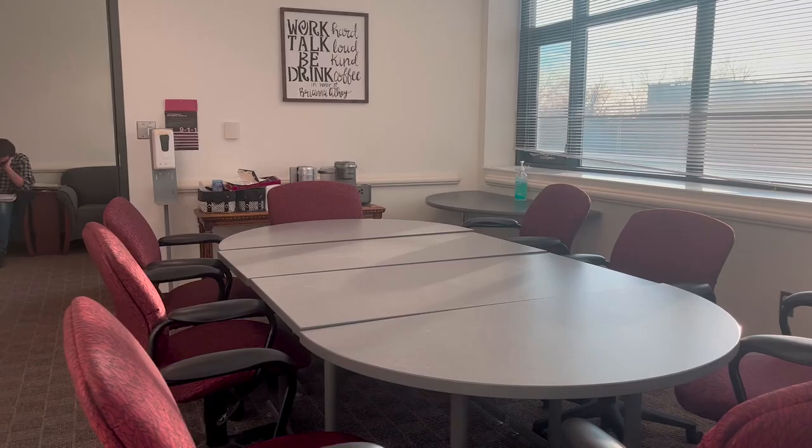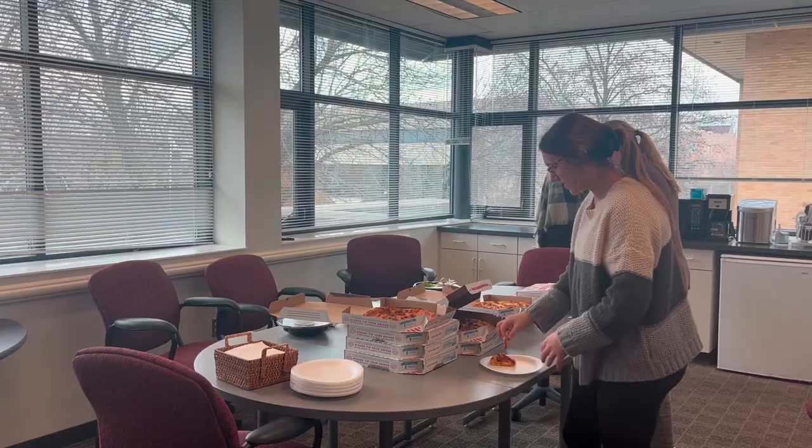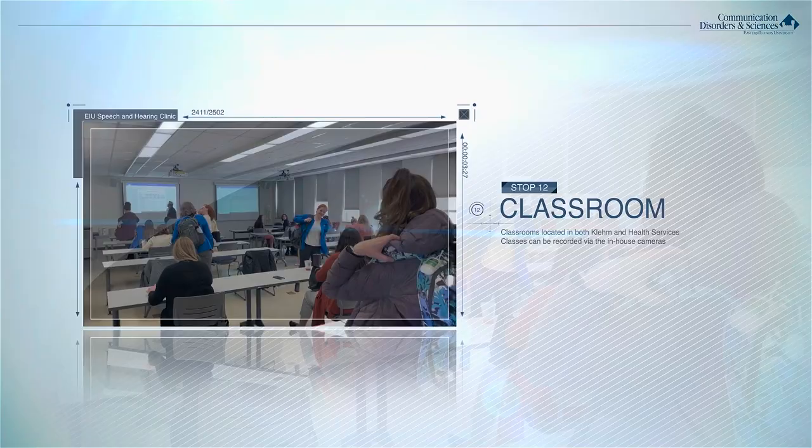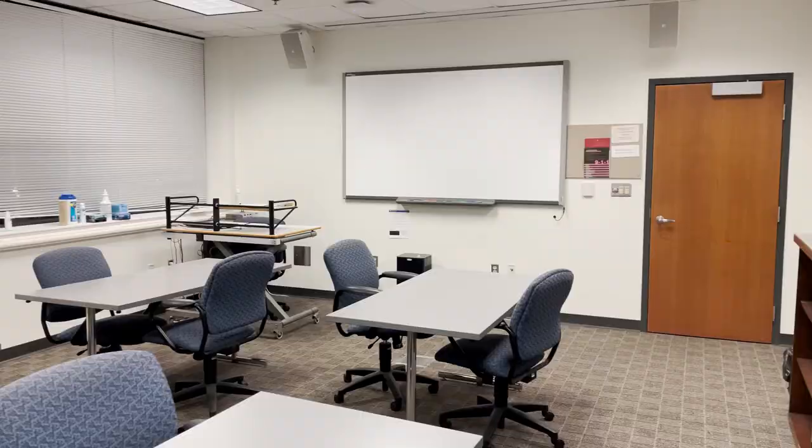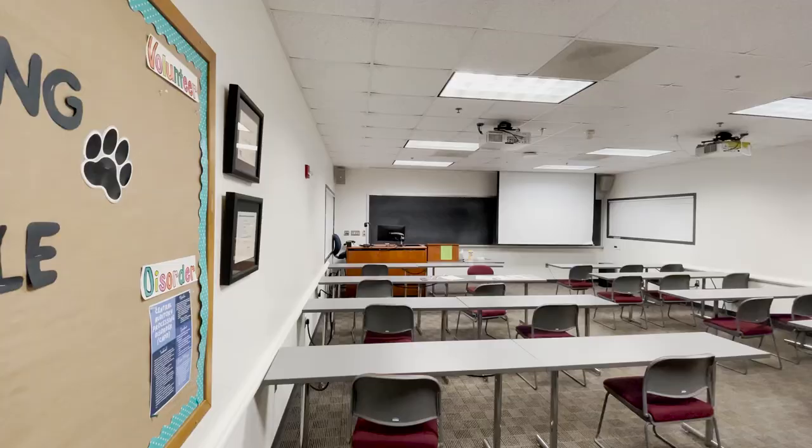The teacher's lounge usually hosts professors getting their morning or afternoon coffee, birthdays and potlucks, and it's our podcast studio. Our last official stop on the tour is the classrooms. We have two large classrooms, one in Clem and one in the Human Services Building. We also have a second classroom nicknamed the seminar room in the Human Services Building that we use for small group instruction or a spare therapy room. This is where our students become clinicians.